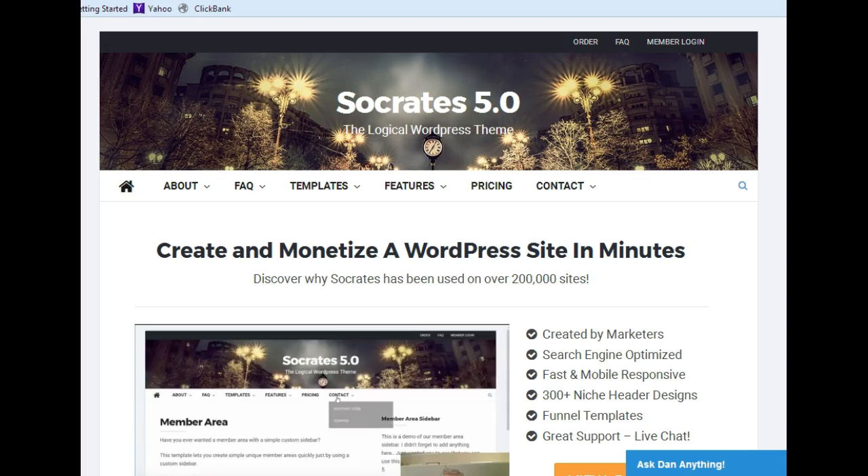There's a video down here that better explains everything about this WordPress theme. It's very inexpensive. I highly recommend it — just click the link in the description area below the video and go check it out for yourself to see all the nuances.